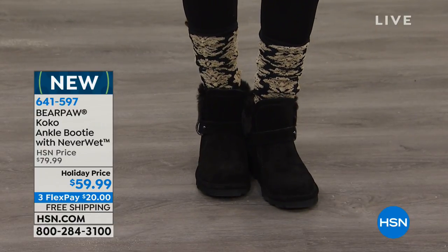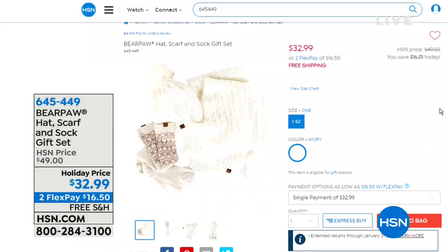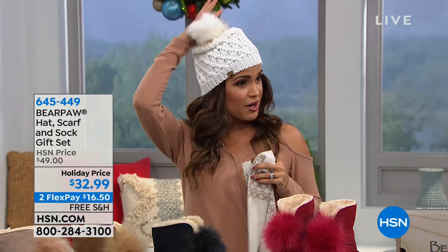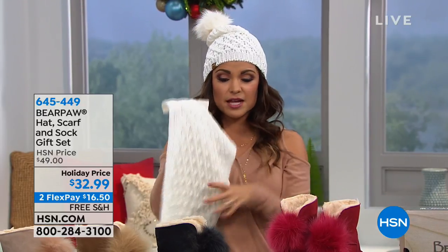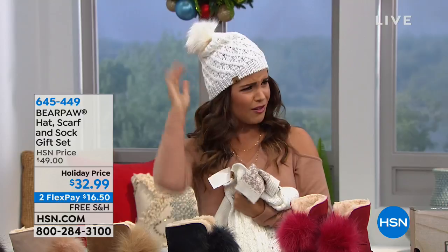You may notice how adorable Kate is looking with her hat, her scarf and her socks — this is an entire set from Bear Paw. You get all three of them for $32.99. We're now officially down to just the ivory. It's a beautiful sweater knit with a really fun pom pom. It comes with the socks — these are knee high length socks so they stick out of your boots. And then also that sweater cable knit scarf. So if you don't want to worry about sizing, this is a great way to go.